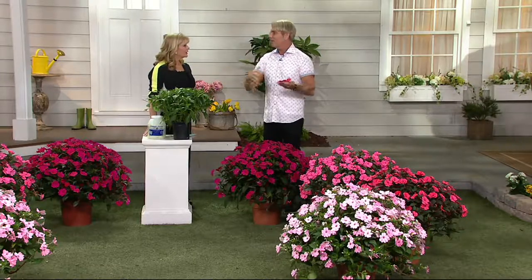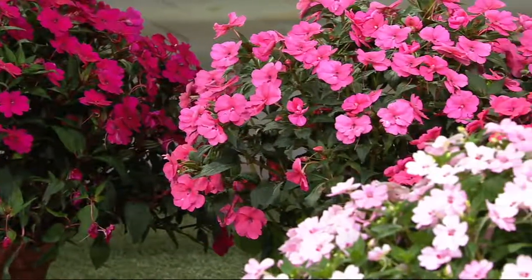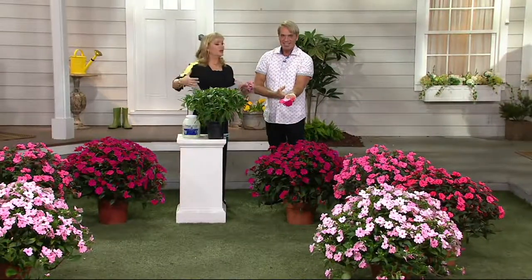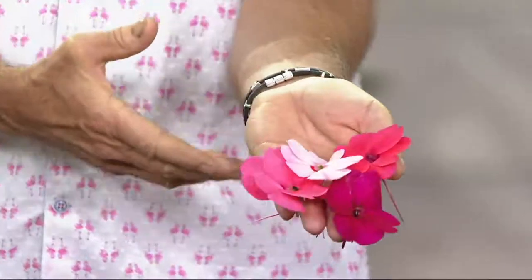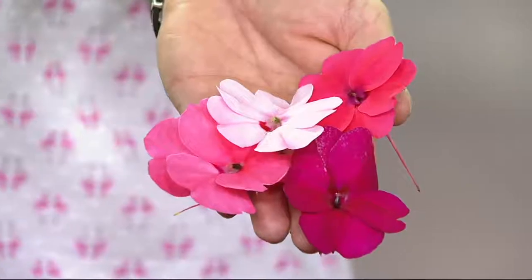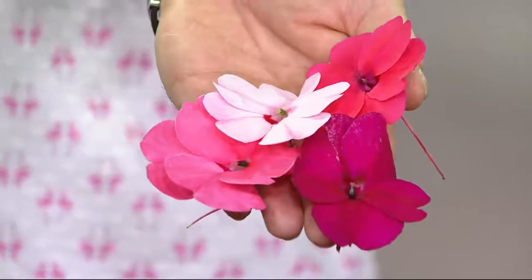I often plant ivy in the pots with them so it spills over the sides. Here are all the colors — I love that you put the colors together for us, Phillip. Cottage Farms is the grower's grower, and Phillip will be searching the country for more collections like this. These do not get the downy mildew problems that regular impatiens get. These will grow in the hot sun — regular impatiens will not stand full sun.